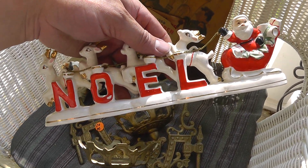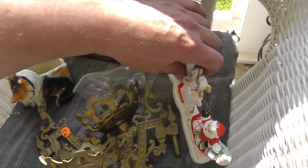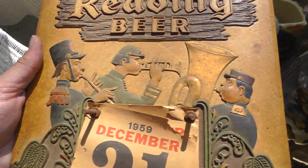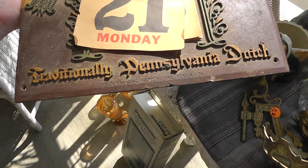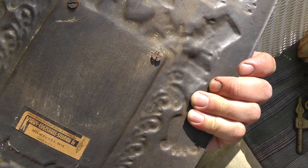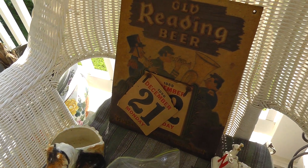A vintage porcelain Santa and reindeer Newell piece. Got that for two dollars. Around Christmas time, that should bring around twenty-five. Old Reading Beer from 1959 — found one example that sold on eBay for a hundred and seventeen dollars. Pretty cool piece, so I'll probably get at least that for it.